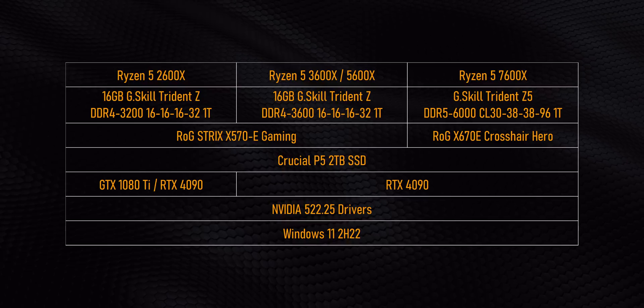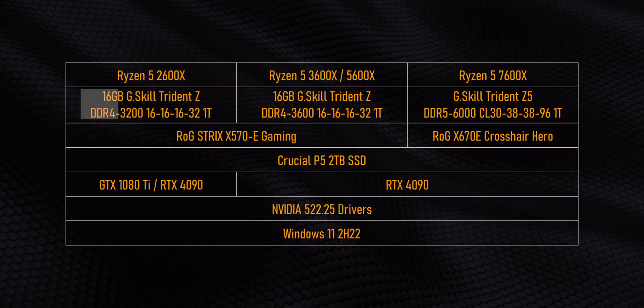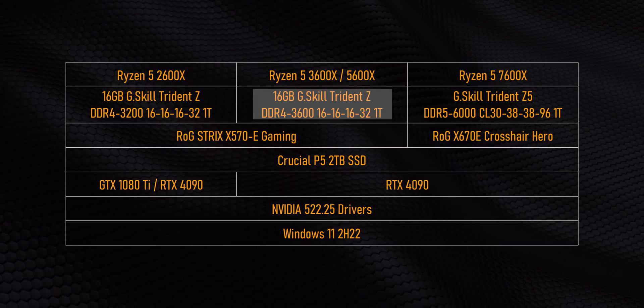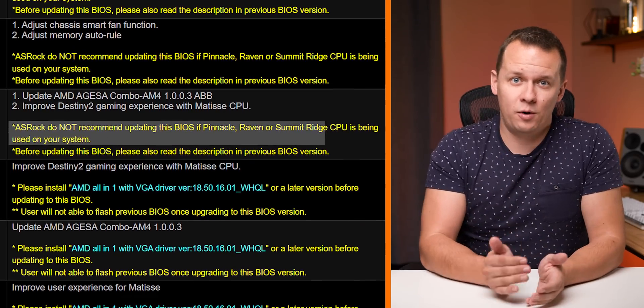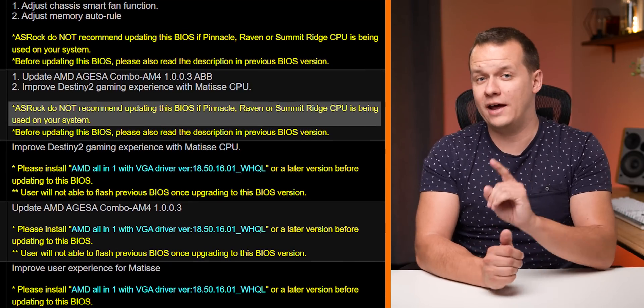Jumping into system specifications: the biggest thing to note is that it was and still is almost impossible to get memory speeds above DDR4-3200 with tight timings on Ryzen 2000 series CPUs, so we prioritized timings over raw bandwidth. The 3600x and 5600x were run at 3600 megatransfers per second. Another issue specifically for Ryzen 2000 series owners is BIOS updates — on x470 and x570 boards, as of AGESA 1.0.0.3, you can experience performance regressions on 2000 series processors, and some features might be removed altogether.